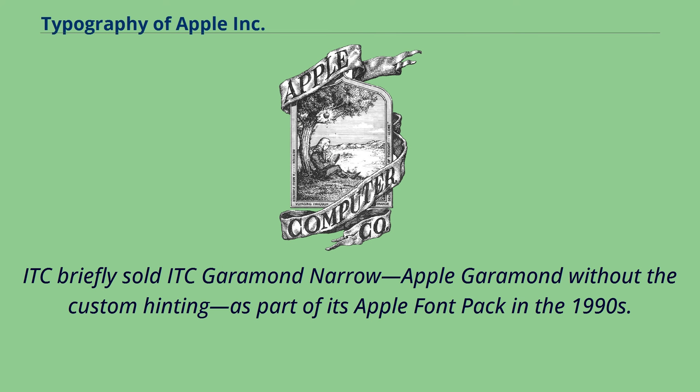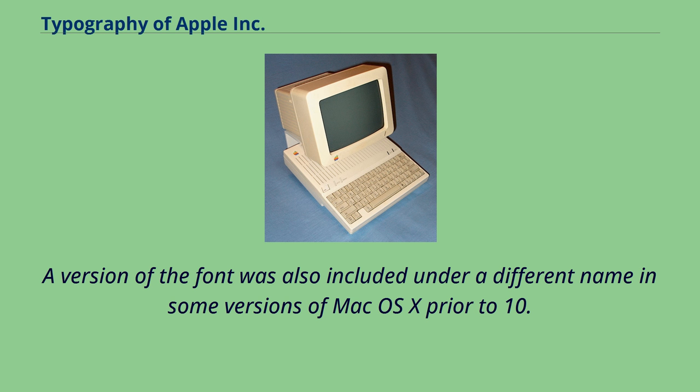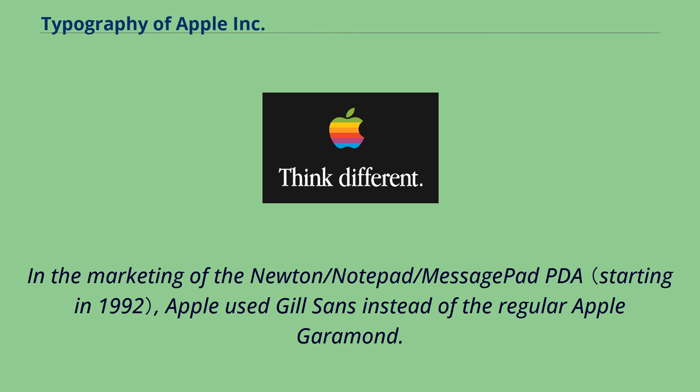ITC briefly sold ITC Garamond Nero — Apple Garamond without the custom hinting — as part of its Apple font pack in the 1990s. A version of the font was also included under a different name in some versions of Mac OS X prior to 10.3, where it was used by the setup assistant installation program.